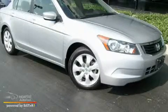This is a 2008 Honda Accord. It has a 2.4-liter 4-cylinder engine and an automatic transmission.